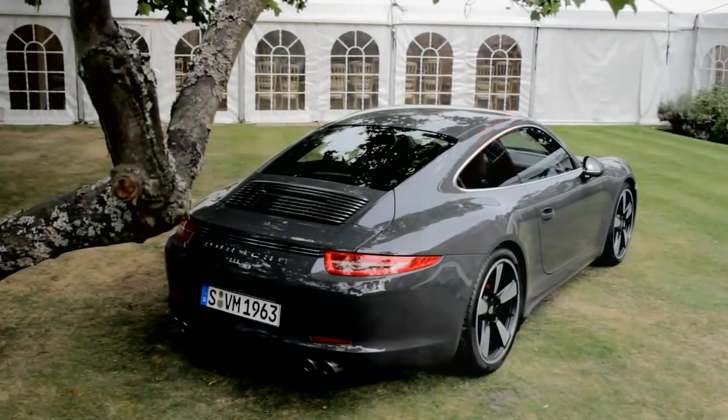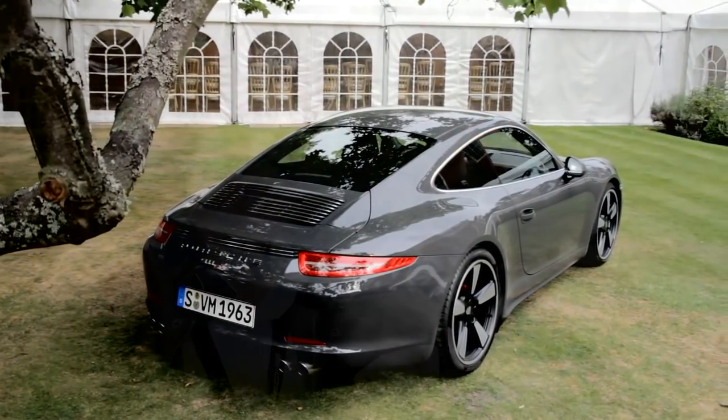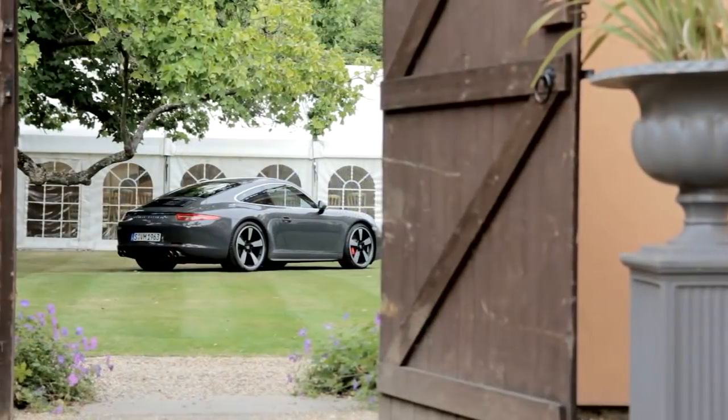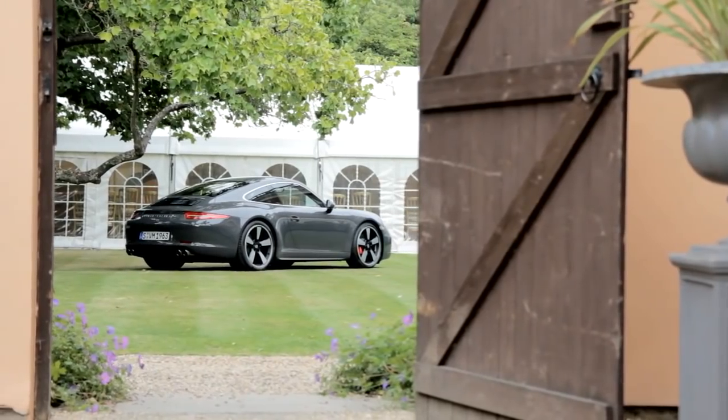The tradition of creating special models for milestones in the history is great and it gives us the opportunity to do special editions which we wouldn't normally see. With this car, I love this car. I borrowed one from work a couple of weeks ago and it was just fantastic.